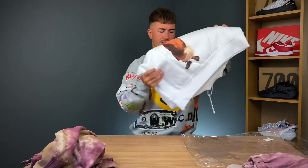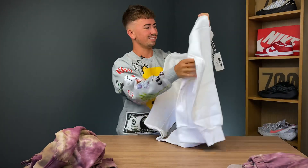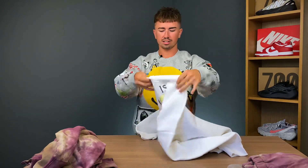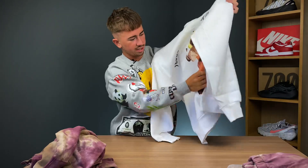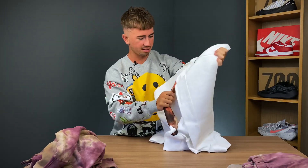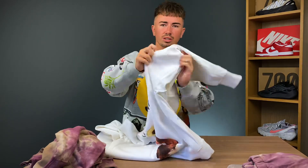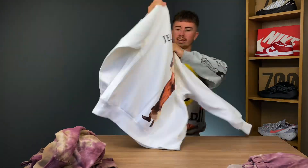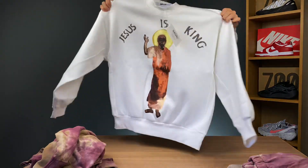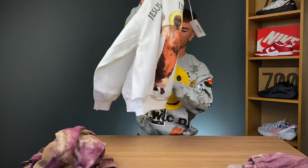Next up, another Jesus is King piece. This one is in crispy white — a large. It seems like a bit of a higher collar, almost like a half turtleneck. It says 'Jesus is King' and you've got that familiar print. Not bad — this is a large, looks like a pretty decent size. Underneath the arms you've got some stretchy material and then normal material on the other side. Nothing on the back for this one, just solid white with 'Jesus is King' at the top.